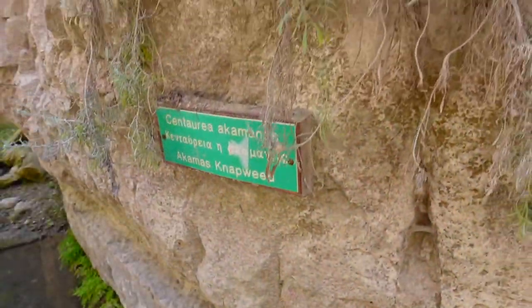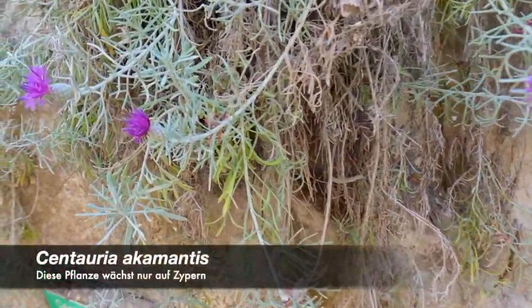This is the Acanthus. This is a plant that exists only here on the island of Cyprus — it is something special to this island.